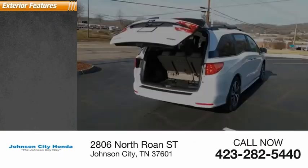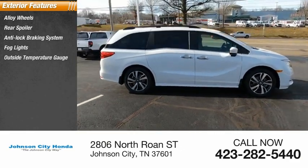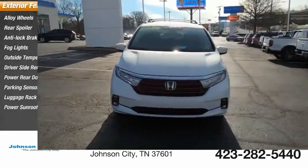Here are some of this vehicle's great options: alloy wheels, rear spoiler, anti-lock braking system, fog lights, outside temperature gauge, driver's side remote mirror, power rear door, parking sensors, luggage rack, power sunroof.